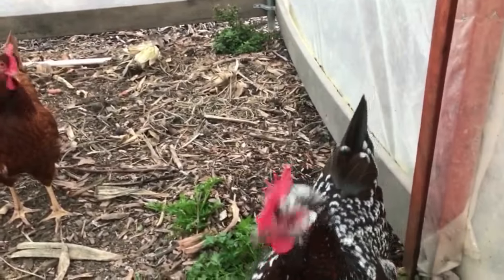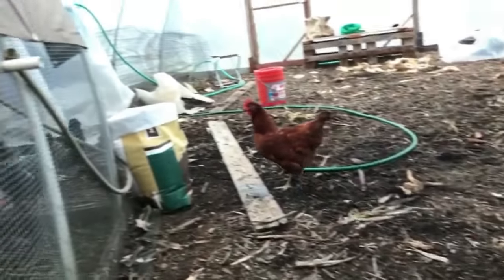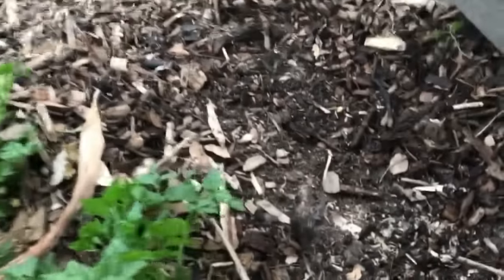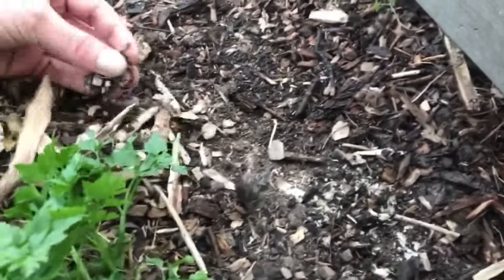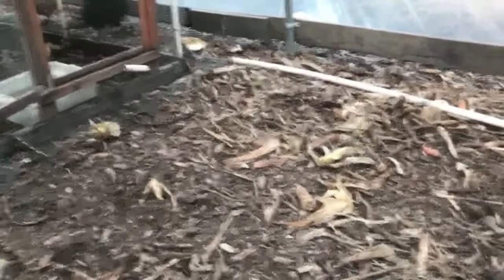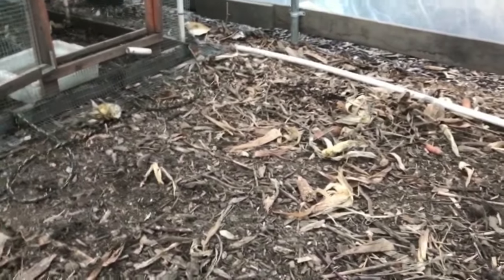We've got a dominant chicken in here. They're constantly working the soil — let's see what they dig up. I can already see stuff moving. Yeah, there's a little worm. If you get really close there's all sorts of stuff living in there. So they're kind of like a compost turner and they're adding their nitrogen-rich manure in the process.